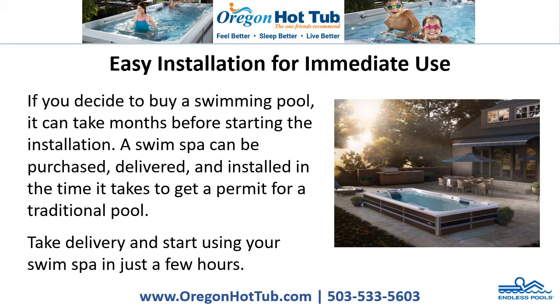Easy Installation for Immediate Use. If you decide to buy a swimming pool, it can take months before starting the installation. A Swim Spa can be purchased, delivered, and installed in the time it takes to get a permit for a traditional pool. Take delivery and start using your Swim Spa in just a few hours.